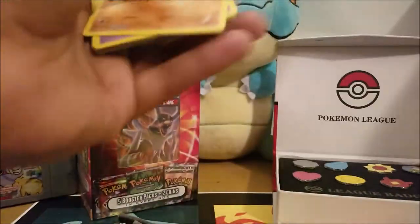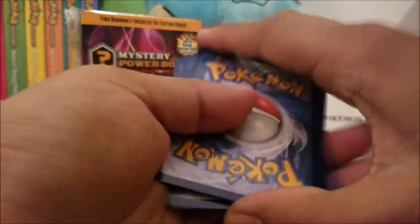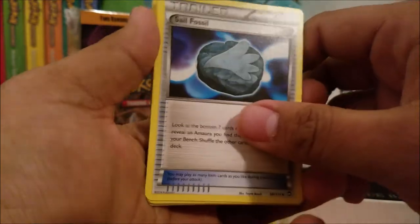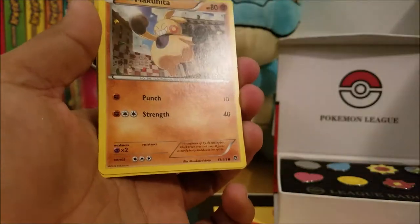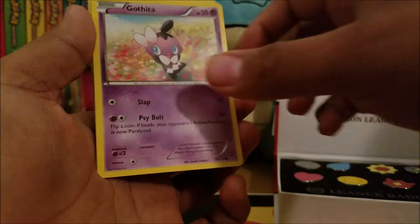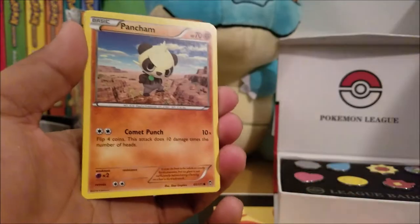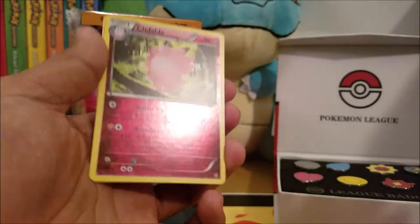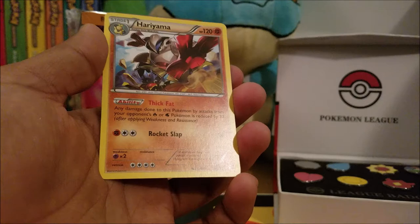The next pack is Furious Fist with Hawlucha on it. Saving this TCG code for later. We got a Skull Fossil, Coronet terrain, Poliwag, Mewtwo — wait, Magmar, Pikachu — Pansear, Jynx, and our rare is a Reverse Holo Sableye. Our other rare is Hariyama.